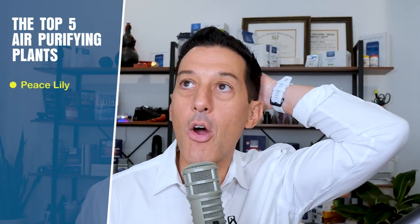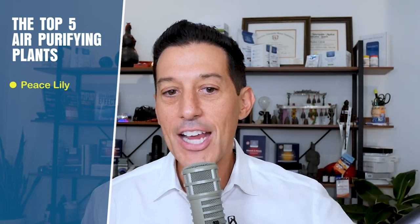Number one on the list is the peace lily — it removed all five pollutants. I'll also link up a great article that shows photos of the different plants. You can find my favorite plant websites at stephencabral.com/resources; they'll ship plants right to you, since your local Home Depot or Lowe's may not carry these specific ones. Peace lily is number one.